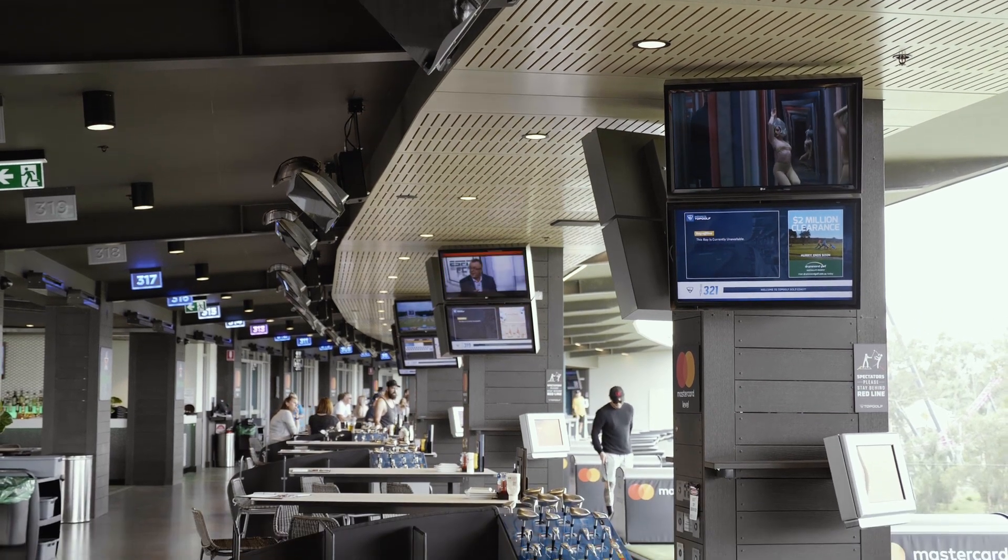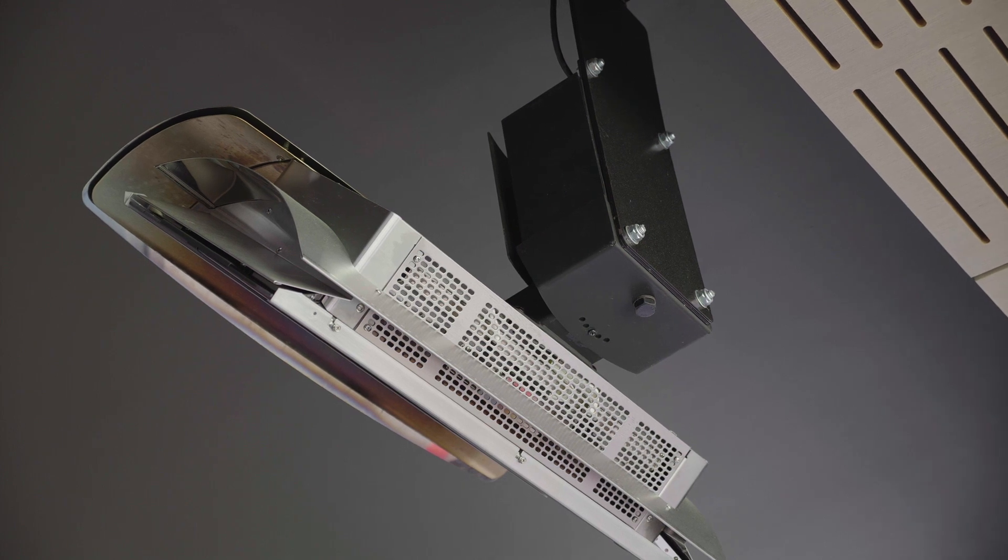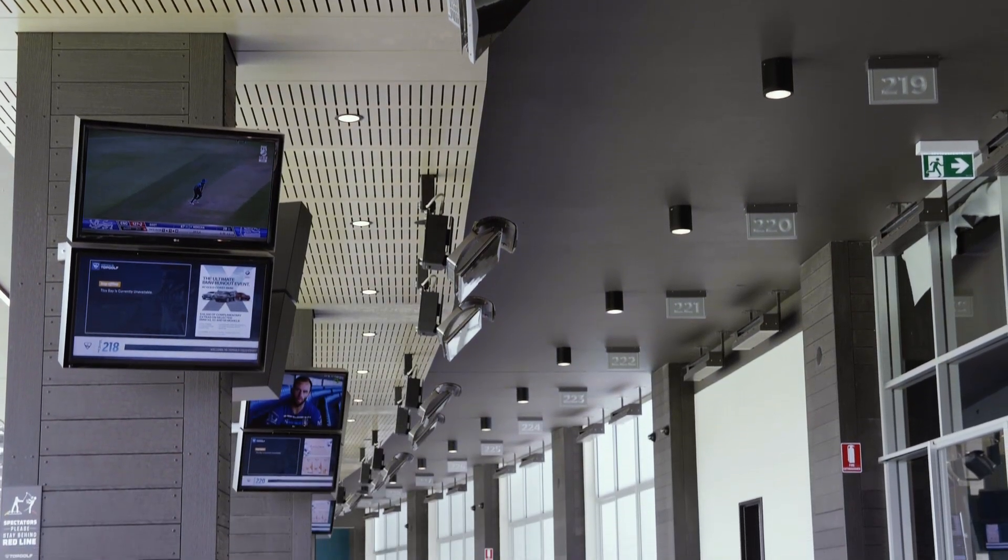Bramic led us through the design process and we ended up with the heaters we've got, which are Series 500 radiant heaters. Each bay has got one, and they're all individually controlled on a 30-minute delay.